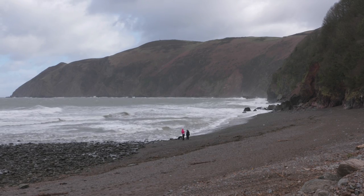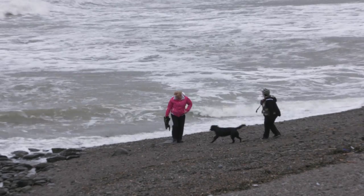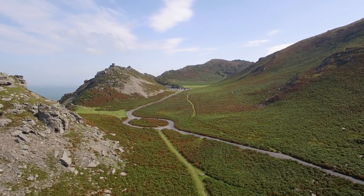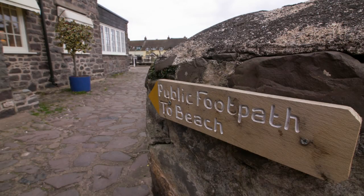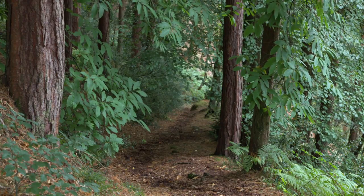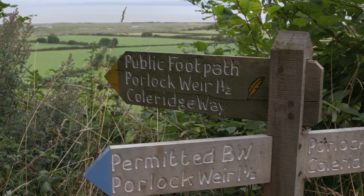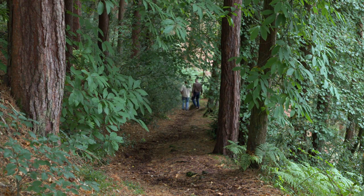It was here that Coleridge found the inspiration to write The Rime of the Ancient Mariner, and Wordsworth described Valley of Rocks as a beautiful work of nature's art. Coleridge and his friend Wordsworth would walk and enjoy the sights and sounds of Exmoor, particularly around Porlock and Culbone woods. And today, with the Coleridge Way recently extended by a 15-mile inland route from Porlock to Lynmouth, you too can follow in the footsteps of the Romantic poets.